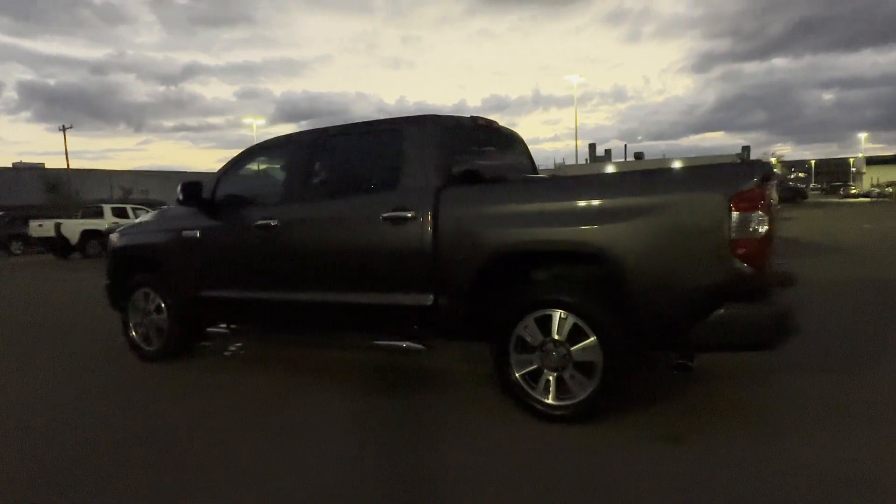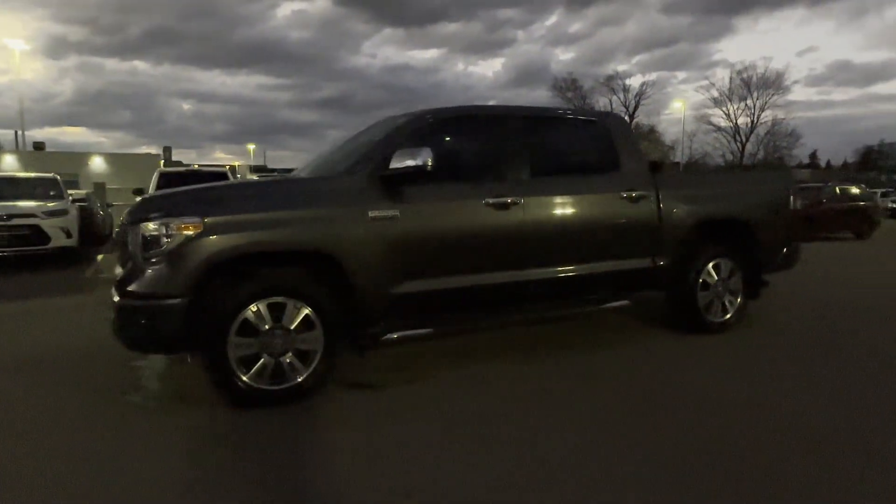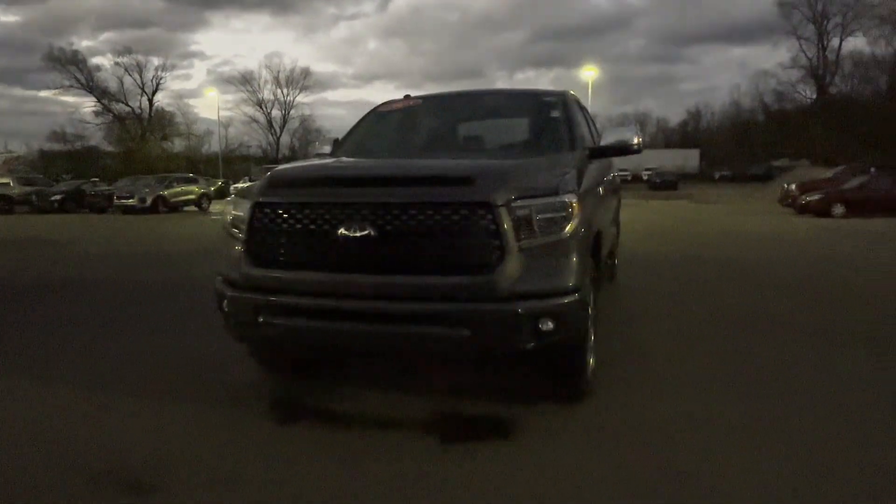Premium sound system, multi-zone air conditioning, four-wheel drive, blind spot monitor, and parking aid sensor. Call today to speak to any of our sales associates.